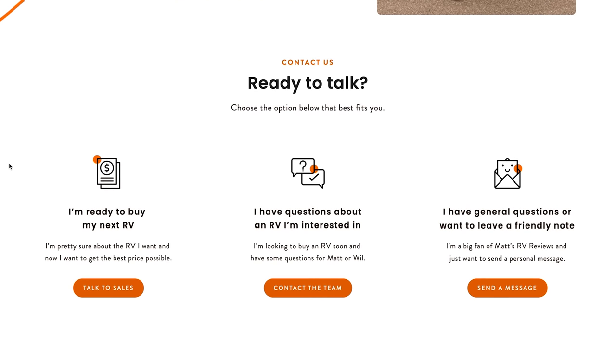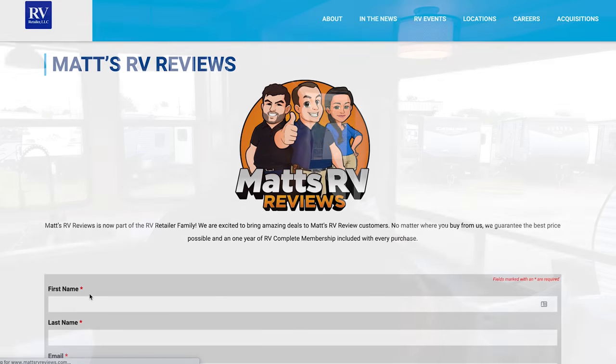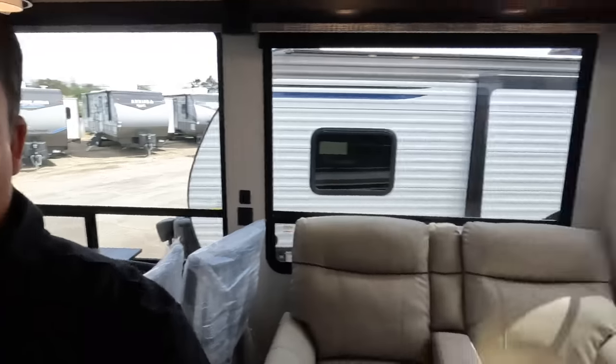That's the review! Thank you so much for watching. If you're interested in this unit or any RV, go to mattsrvreviews.com and fill out the contact tab. We're part of RVR, a nationwide network of dealerships — we'll connect you with someone close to you for great price, great service, and the best RV buying experience in the industry. This is a higher-end destination trailer than most we've reviewed, and really a great option for someone looking for a quality unit on a permanent site. Leave your three likes and three dislikes in the comments, smash the thumbs up, and subscribe!